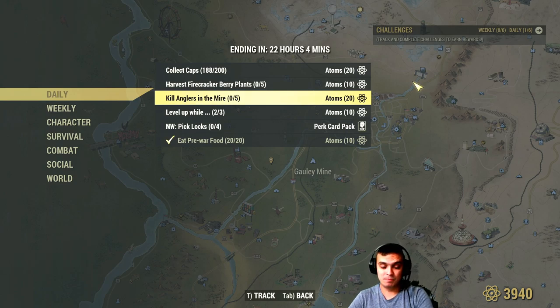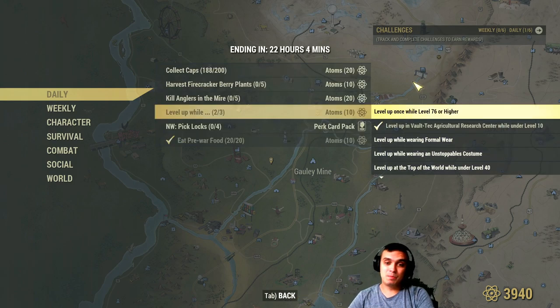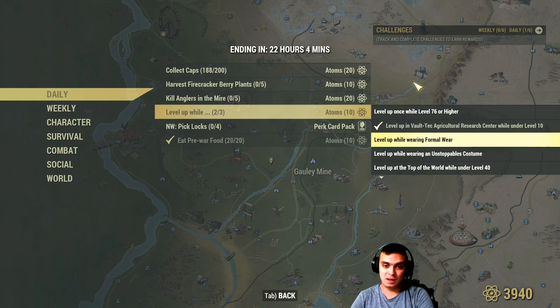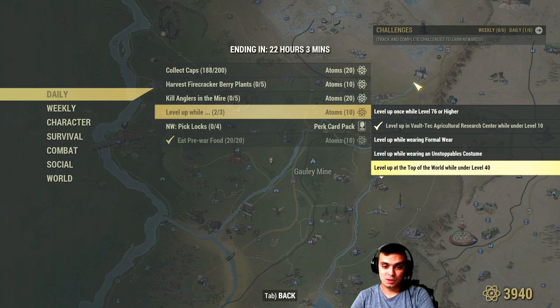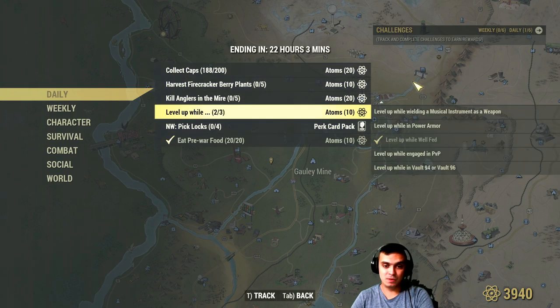Level up while level 76 wearing formal wear, unstoppable costume, or at Top of the World. Under level 40, at Vault-Tec Agricultural Research Center, wielding a musical instrument as a weapon while in power armor, while well-fed, engaged in PvP, or in Vault 94 or 96. If you do all three in one level up you'll get your 10 atoms.